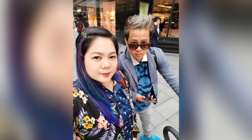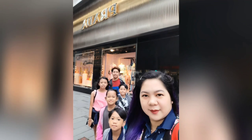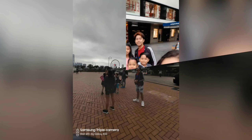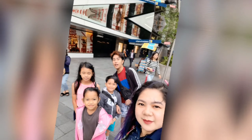When we exited Central Station, we saw a Bvlgari store so we took pictures there. There was also a Promod store nearby. We took advantage of it and took a lot of pictures while looking for our way to the bus station.